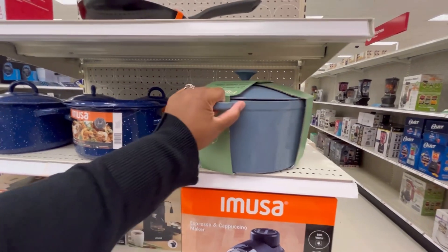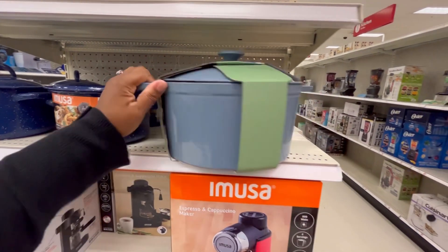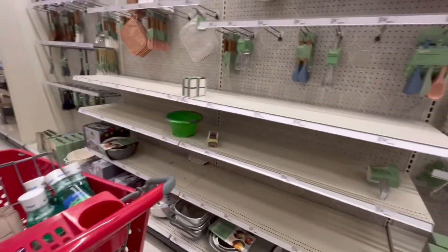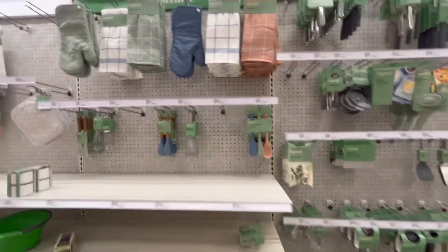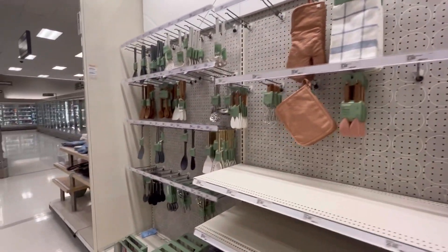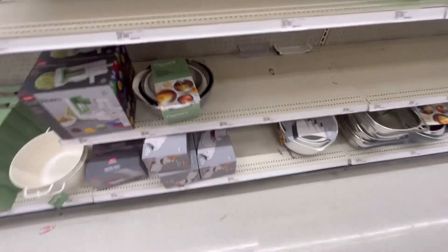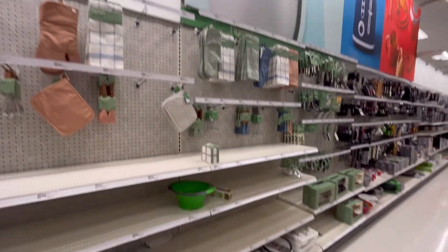Quite empty over here. This is a really nice Dutch oven, 7.5 quart, by a brand called Figment. Is this a new brand? I love that blue color — that is really cute. Must be a new brand here. Have you guys heard of this brand? Looks pretty cute, I like the colors, and the quality looks okay. These are some nice mixing bowls — stainless steel. Prices look good too. Very empty throughout, but Figment looks nice.